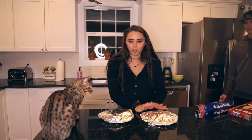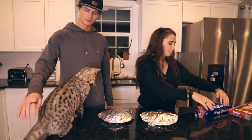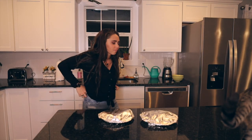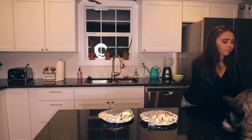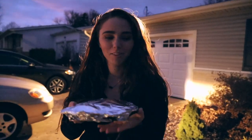Now we're going to go take one plate to Dallin's family and one plate to my brother because he lives right by us. We're at my brother Logan's house and we're just going to surprise him with some treats. Oh my gosh, there's a cat — it's probably just the neighbor's.